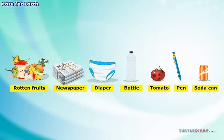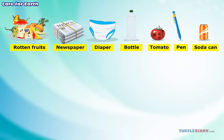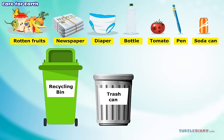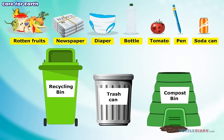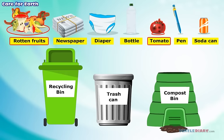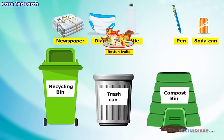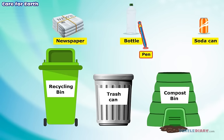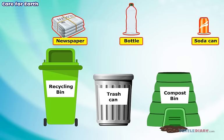Let us now drag these items to their suitable containers: the recycling bin, the trash can, or the compost bin. The rotten fruits and tomato should be taken to the compost bin. The diaper and pen go to the trash can. And the newspaper, bottle, and soda can go to the recycle bin.